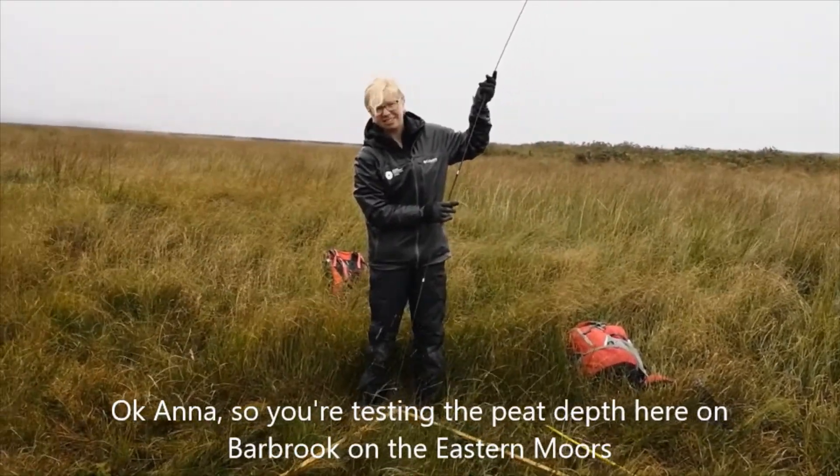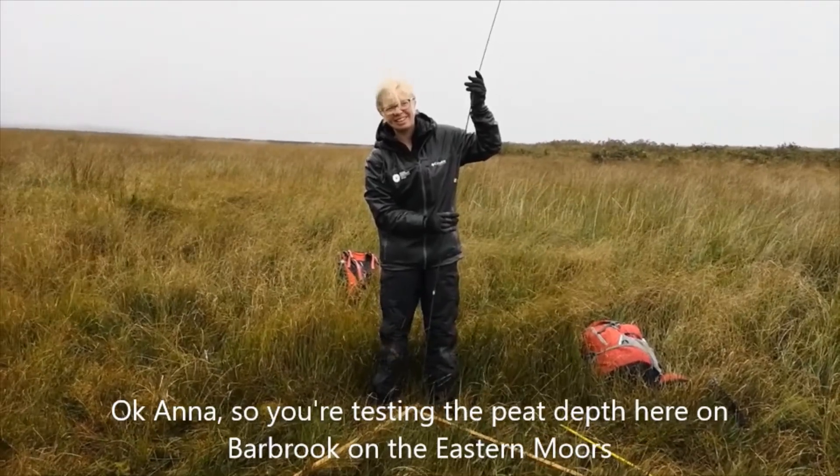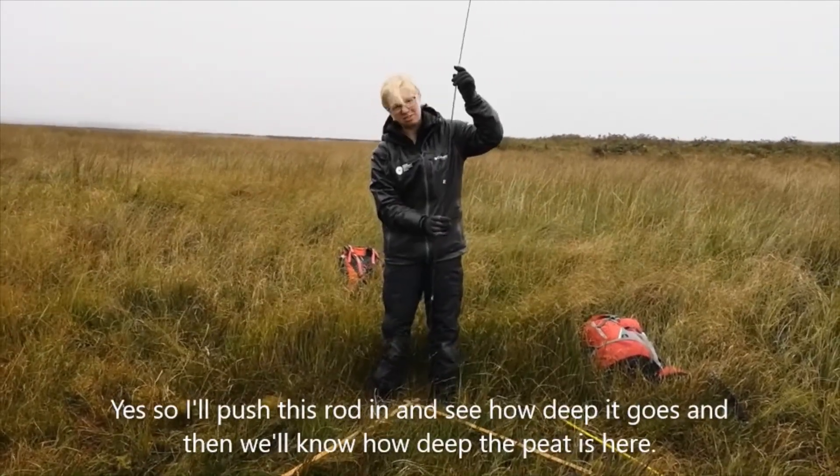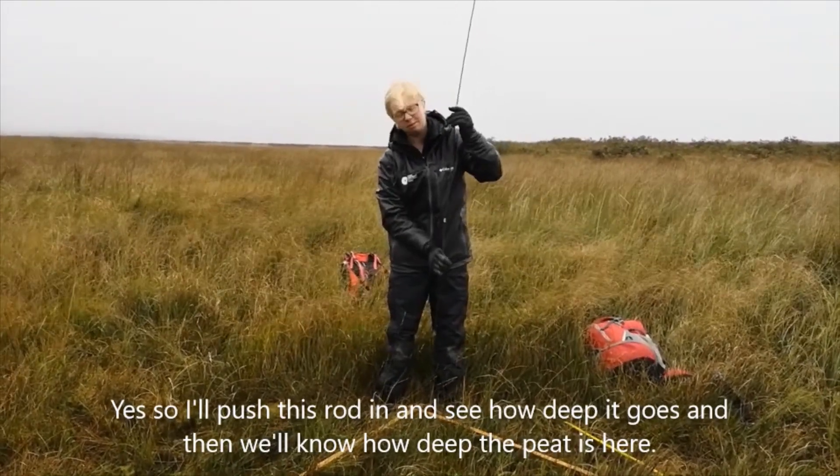Anna, you're testing the peat depth here on Barbrook on the eastern moors. Off you go — push this rod in and see how deep it goes, and then we'll know how deep the peat is here.